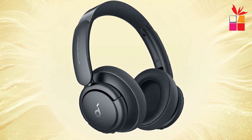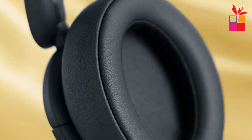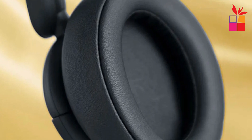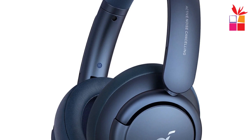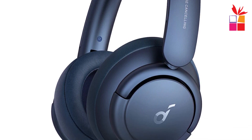Multi-point connection — simultaneously connect the Life Q35 to two devices to easily switch between making calls, listening to music, online meetings, and more. The Life Q35 also comes with a compact travel case to keep it protected against daily wear and tear.